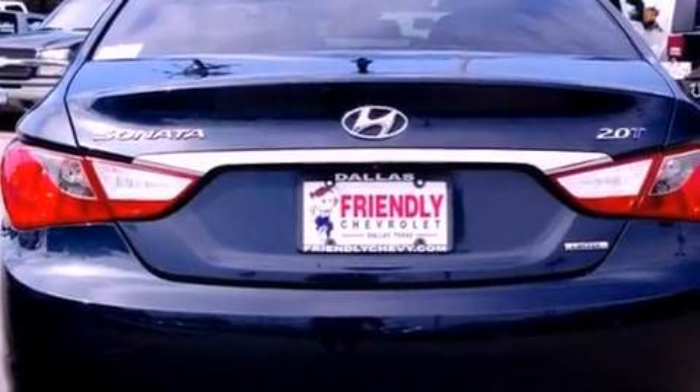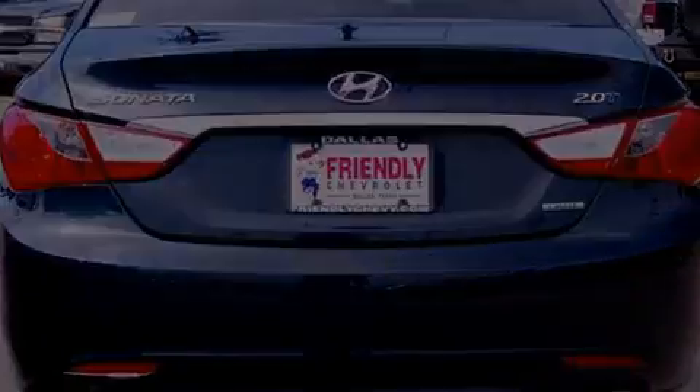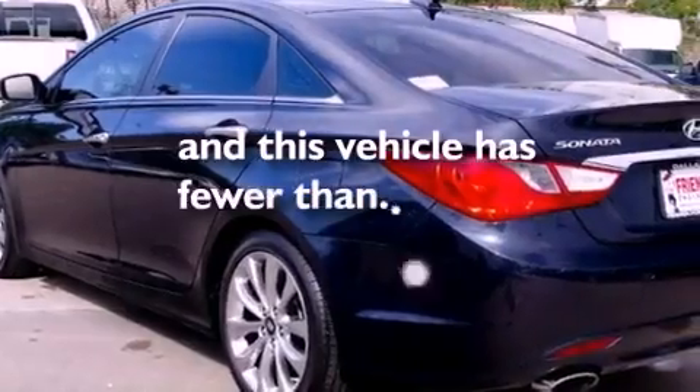Rear impact crumple zones, solar control glass, and this vehicle has less than 34,000 miles.